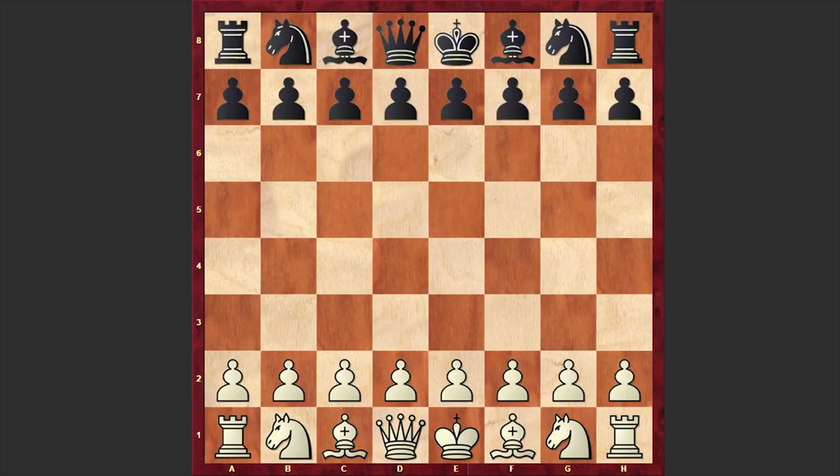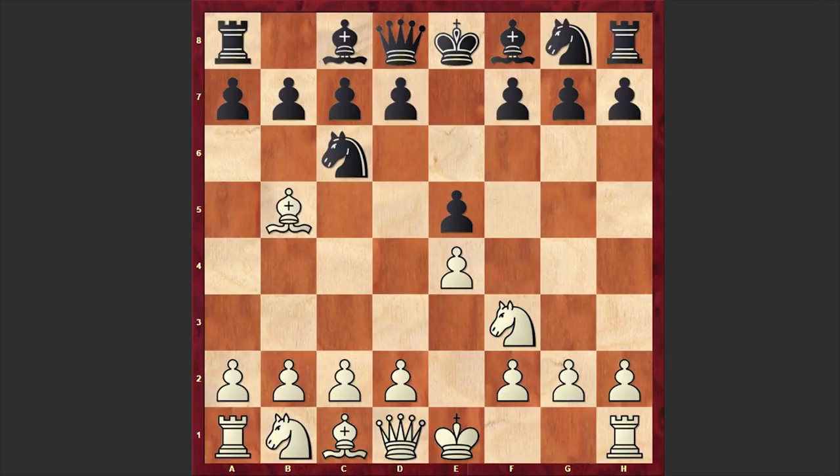This game is taken from round 6. Aronian, playing with the white pieces, opened with e4. Karyakin responded with e5, Nf3, Nc6, Bb5 — we have the Ruy Lopez, against which Karyakin chose the Berlin Defence.